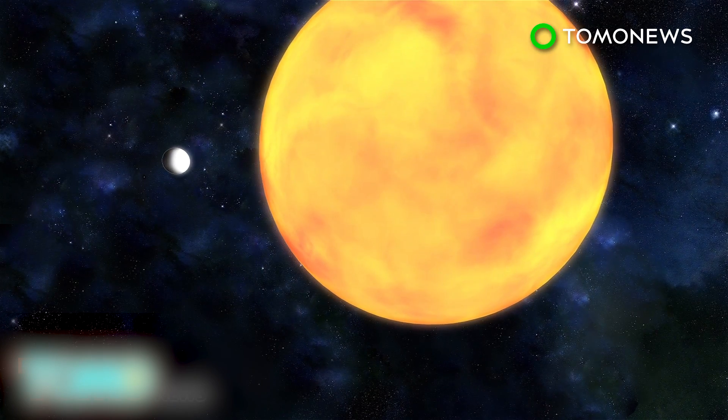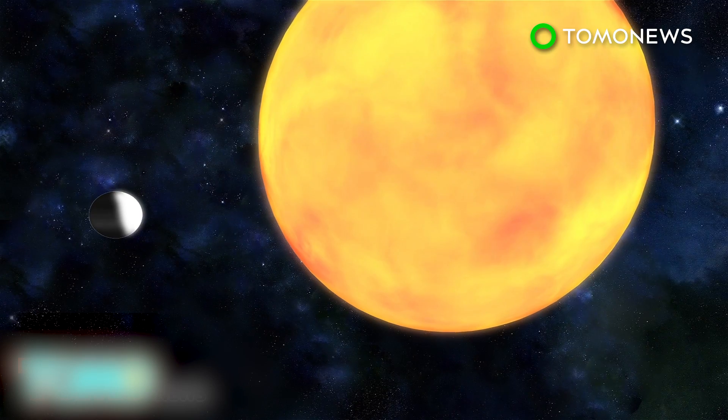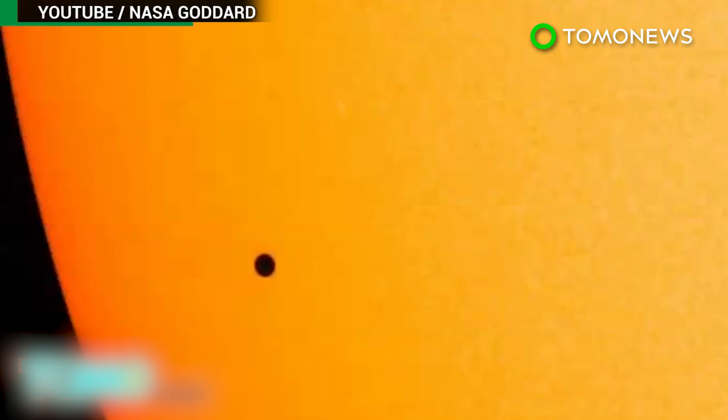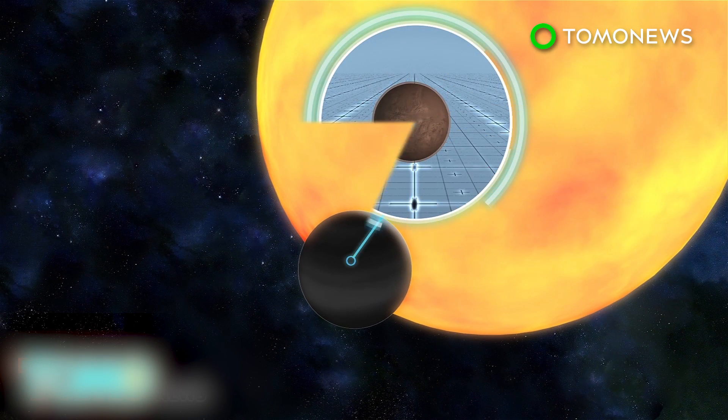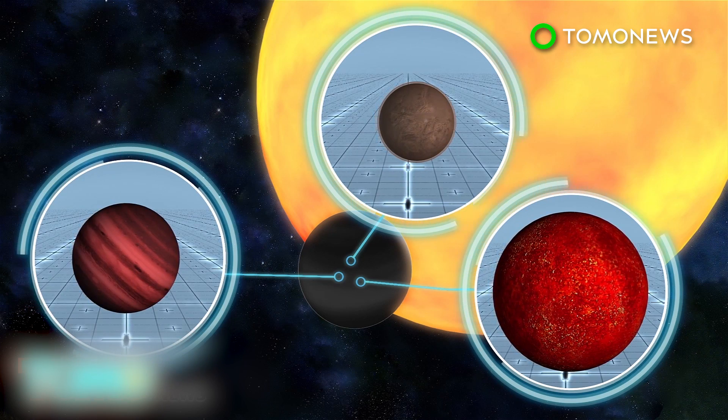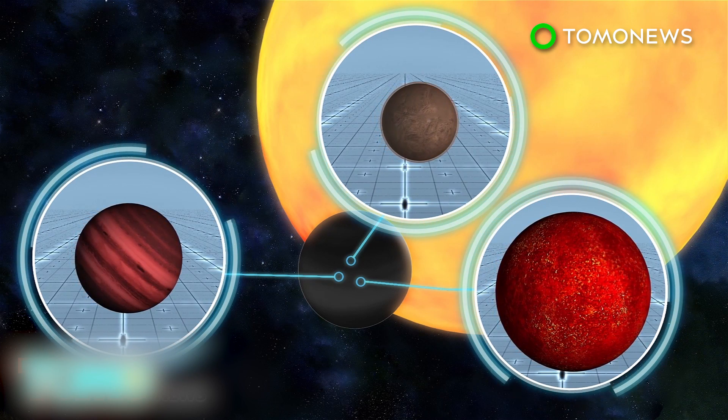At the heart of the telescope are focal plane sensors that monitor the brightness of 100,000 stars simultaneously. Specifically, the sensors detect the decrease in brightness that occurs as planets pass in front of their stars. This is called a transit, and is much like what happened on May 9th, 2016, when Mercury passed between Earth and the Sun. Computer simulations then calculate how likely it is that the dip in brightness was caused by a planet, or an imposter, like a star or a brown dwarf.